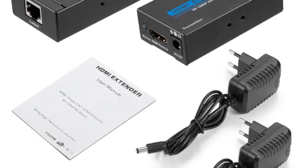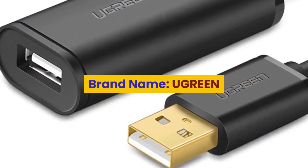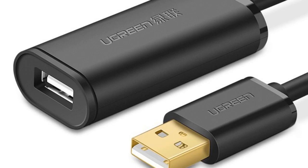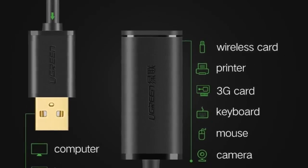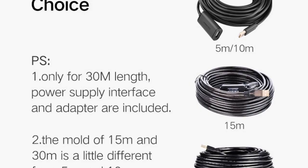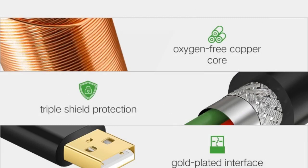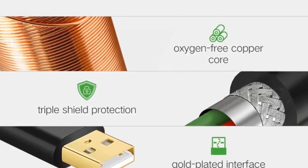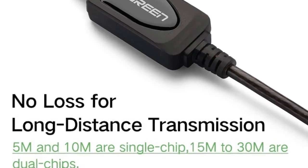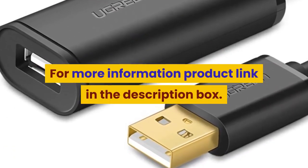Number 1: brand name Ugreen, USB type standard. Compatible with set-top boxes, computers, smart devices, camera, mobile storage, MP3/MP4 player, bundle 1. Features include: USB extension cable, USB 3.0 cable, USB male to female, data cable, USB 3.0 extension cable, signal amplifier, and USB extension cord. For more information, product link in the description box.